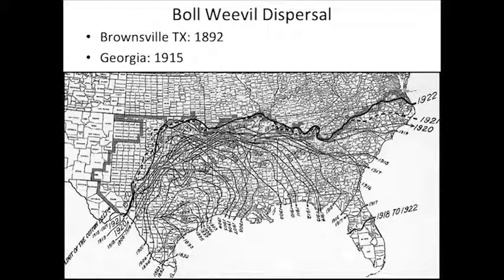Eradication has been a real success. Basically all of the U.S. is weevil-free except for south Texas where they're still in active eradication. Since the boll weevil's been in that tip of Texas for 120 years, those folks were still able to grow cotton, but in Georgia we wouldn't grow it as profitably. We wouldn't be planting 1.3 million acres of cotton if we had boll weevils.